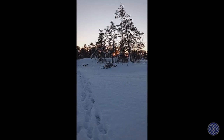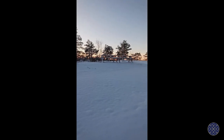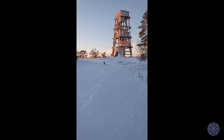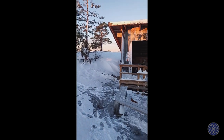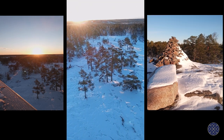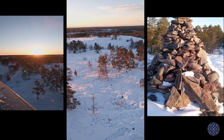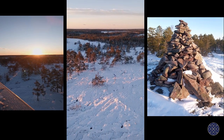Good morning from Aekniemi, the lean-to shelter. The sun has just risen — it's a quarter past nine in the morning and the place looks absolutely fabulous. This is the view from the top of the watchtower: it's forest as far as you can see, and then in the distance there is the sea.